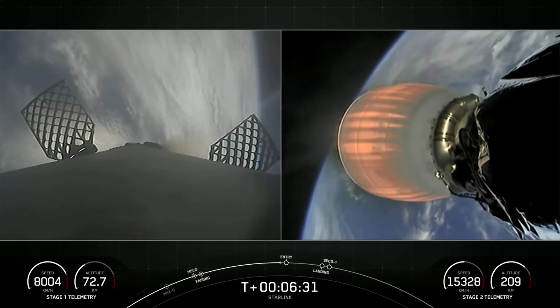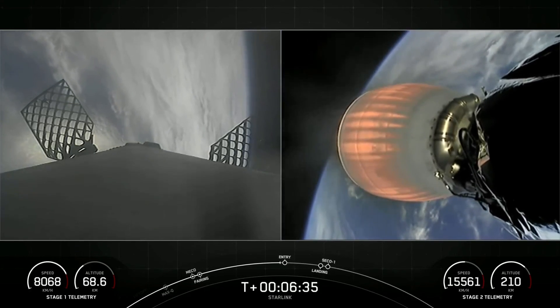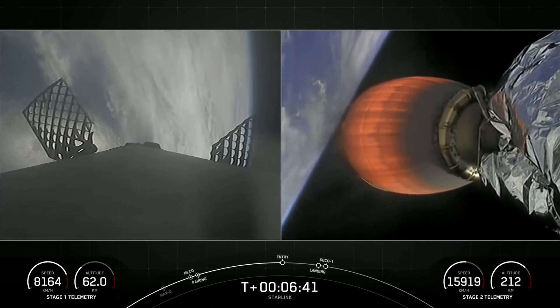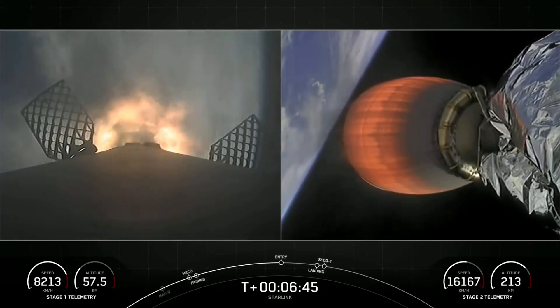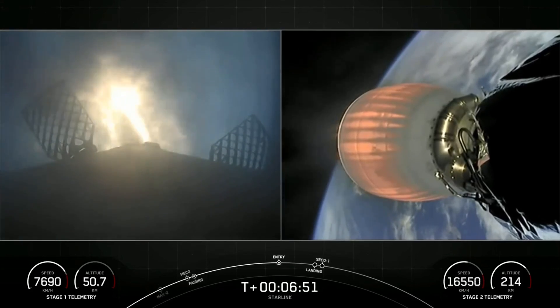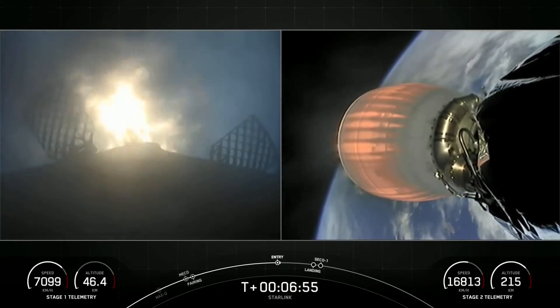Stage one entry burn startup. Stage one has ignited engines one, five, and nine to slow it down for atmospheric reentry.